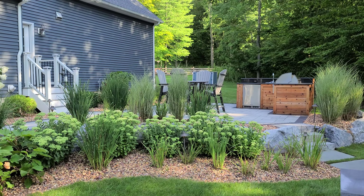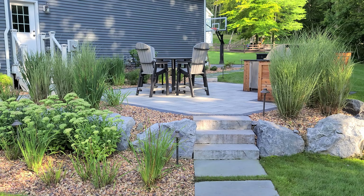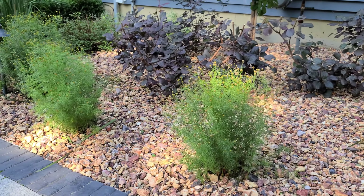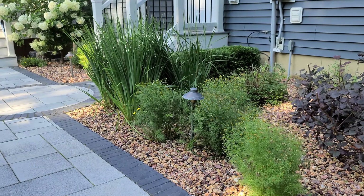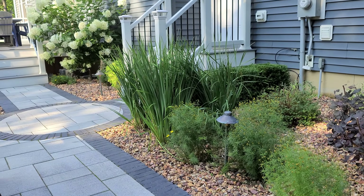For the plantings here, we kept it pretty basic and all native, considering that we're out in the open and everything needed to be deer resistant. So we have a lot of native flowering shrubs and perennials, but everything that'll sustain and be easy to maintain.